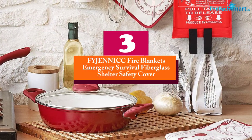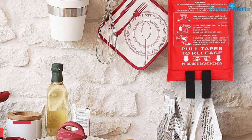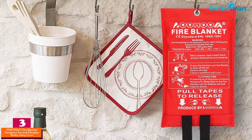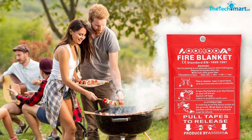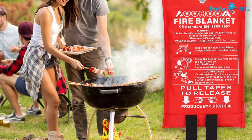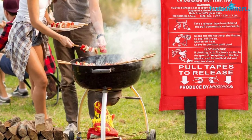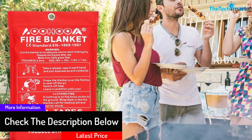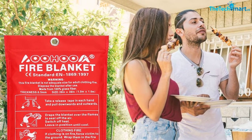At number 3, we have the FYJENNICC Fire Blankets Emergency Survival Fiberglass Shelter Safety Cover. From kitchens to outdoor camping spots, this fire blanket successfully tackles primary stages of flame spreading. This highly functional safety blanket also helps you protect your body during emergency fire breakout situations. Moreover, this blanket has the construction of high-quality, fire-retardant fiberglass fabric with cotton tapes. In addition, this emergency survival kit does not leave any mess after putting out the fire. This blanket also handles both grease and liquid fire breakouts.